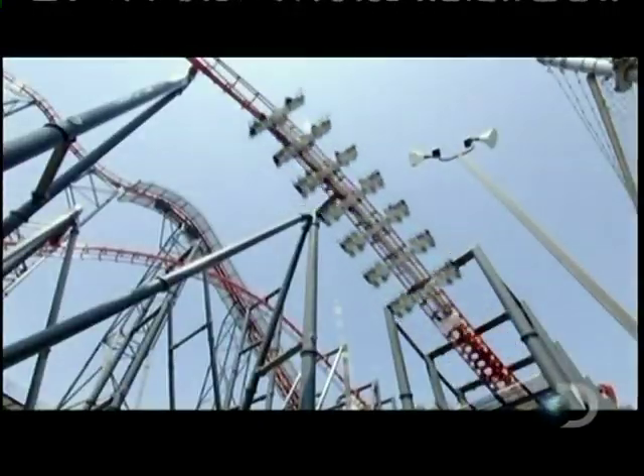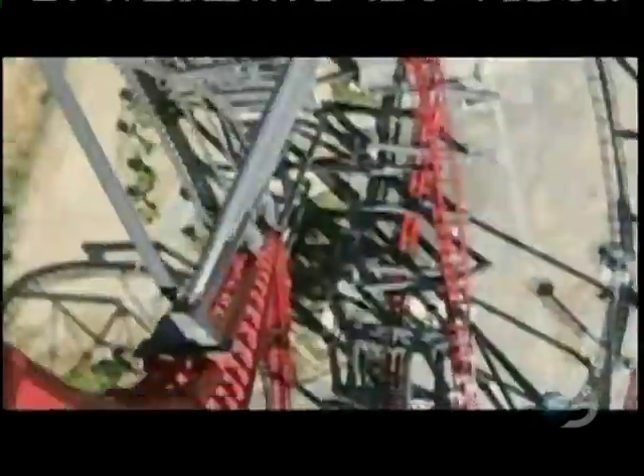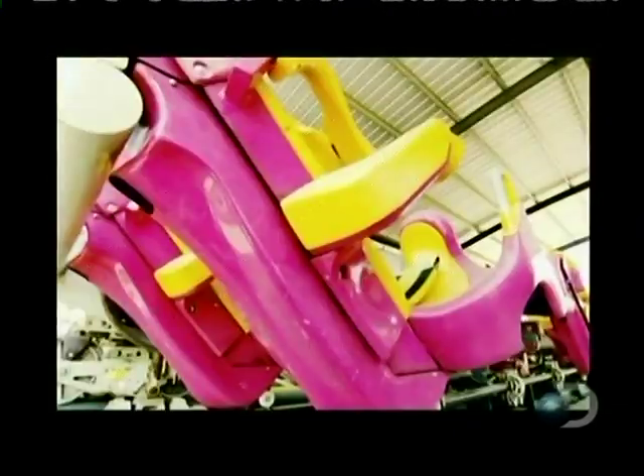The designers of X came up with a unique coaster structure, rotating riders 360 degrees in seats suspended from the train's sides. Only two coasters like this exist in the world. X was the first, and the second is in Japan.